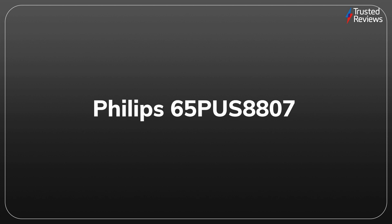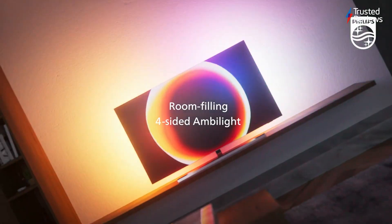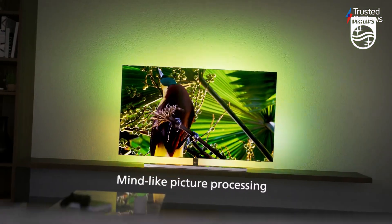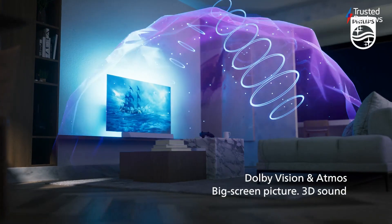Philips 65PUS8807. The Philips 65PUS8807 is a 65-inch 4K TV with wide HDR support. It also supports a refresh rate of up to 120Hz, making it an ideal option for gamers with a PS5 or Xbox Series X. And since this is a Philips TV, you'll also get vibrant Ambilight lighting on the rear, which looks fantastic. It scored 4 out of 5.